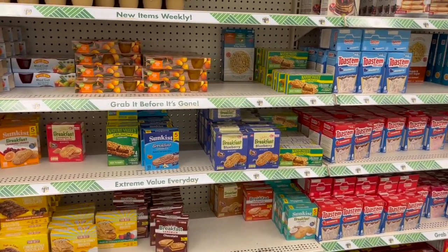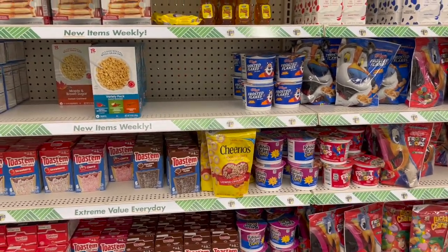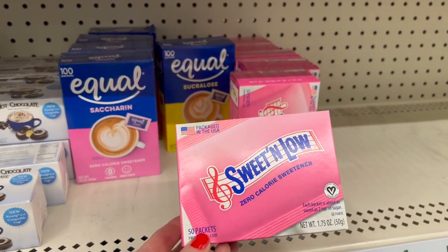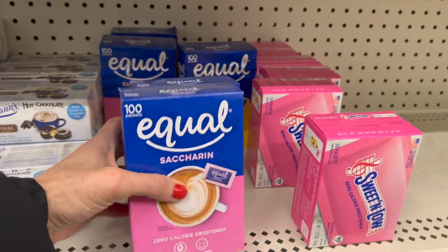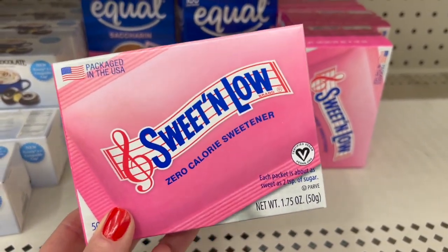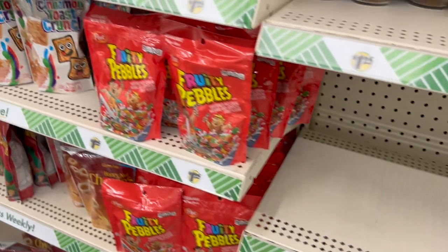If you guys want to see more food videos, let me know. If you're not liking the food videos but you're just watching to show support, let me know that too. We actually have real Sweet and Low — 50 packets and also 100 packets. I heard someone say that if you put Sweet and Low in hair dye, it will make you less sensitive. Has anyone ever heard that? And it doesn't expire until 2025 — that's a good price.